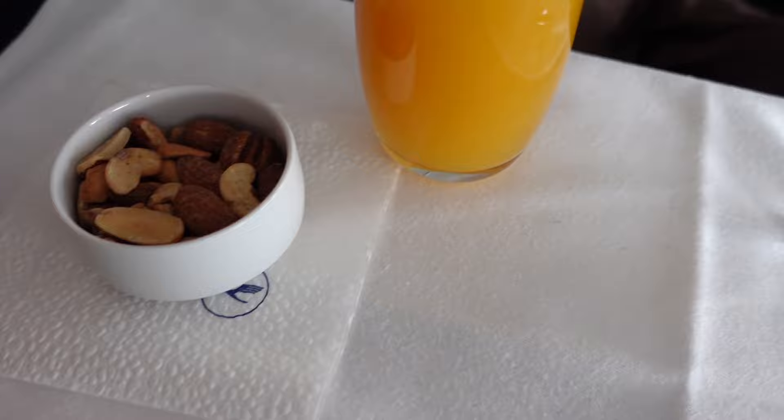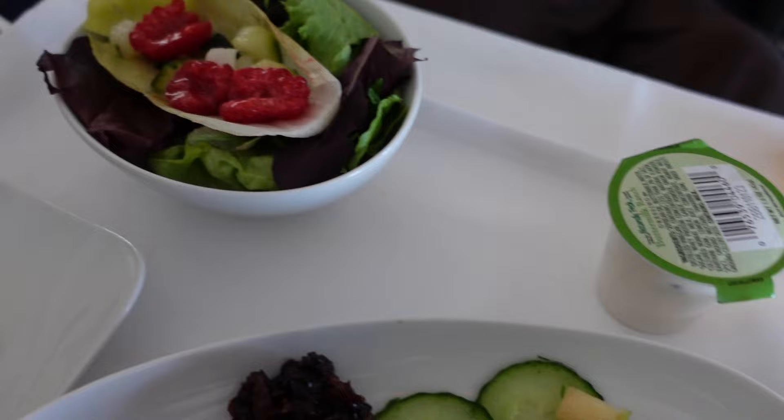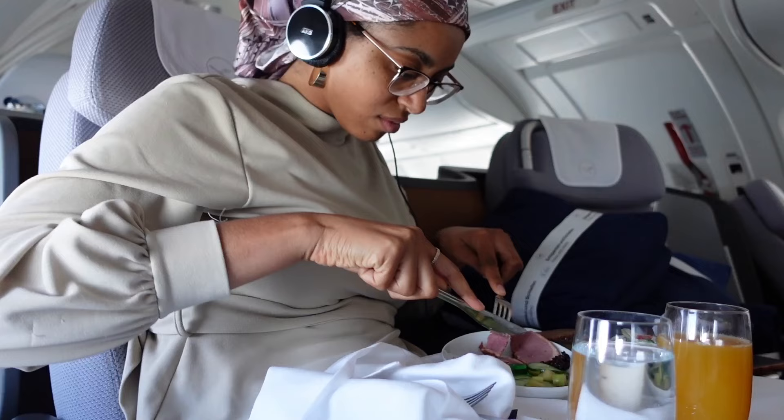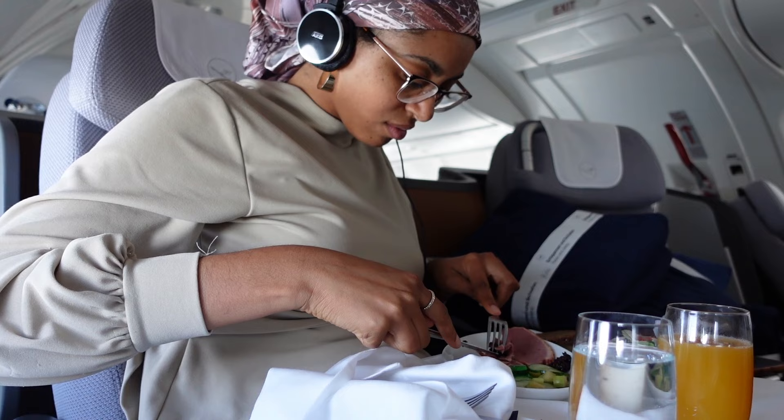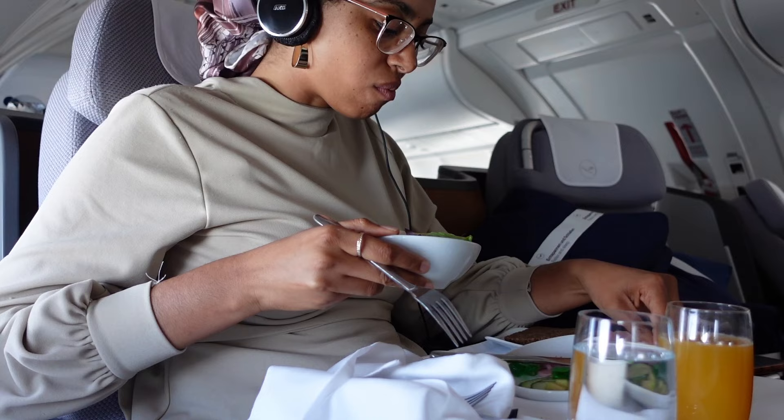Once they were able to start food service, they came around with nuts and asked our choice of beverage. I got still water and a mango passion fruit juice. For the appetizer I got the smoked duck breast and cherry relish with a cucumber salad — I'd never had duck before but it was so flavorful, and I loved the cherry relish. They brought around bread, which was a little more bitter than I expected and I didn't really like it, but that's okay.